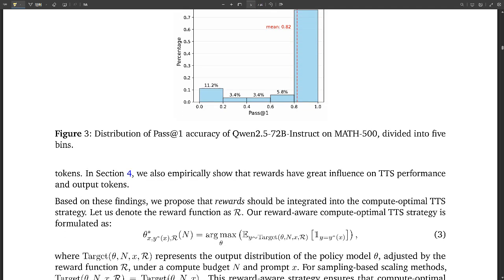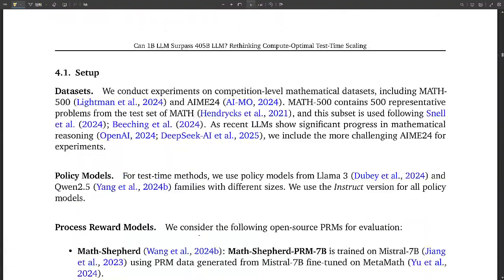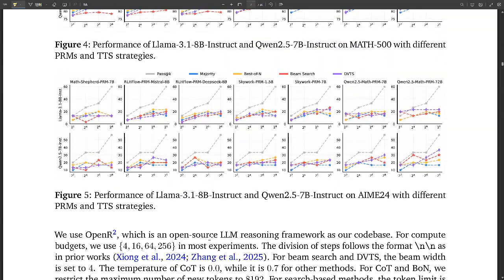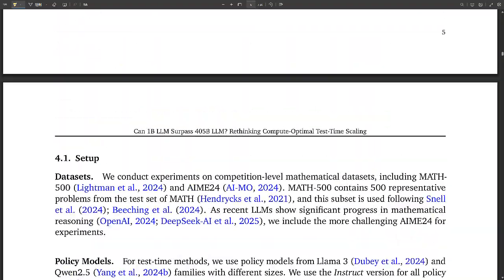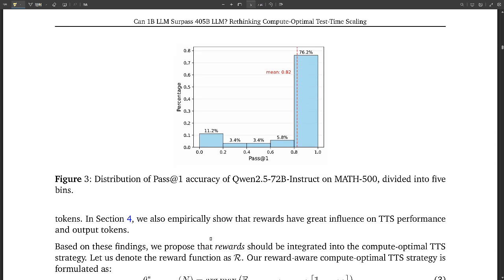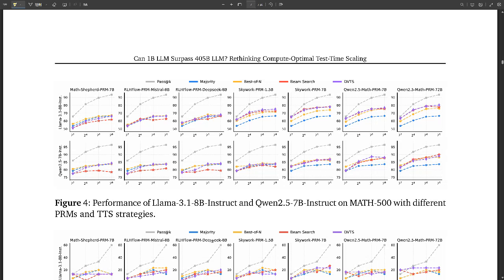To test these ideas, researchers used a variety of well-known language models including Llama, GPT-4o, Qwen, and DeepSeek R1, ranging in size from a few billion to hundreds of billions of parameters. They evaluated reasoning abilities on challenging math datasets like Math 500 and AIME-24, which contains problems designed to stump even seasoned mathematicians. The results showed smaller models using TTS consistently outperforming much larger ones — in some cases, a model 135 times smaller achieved better results than a giant 405B model.